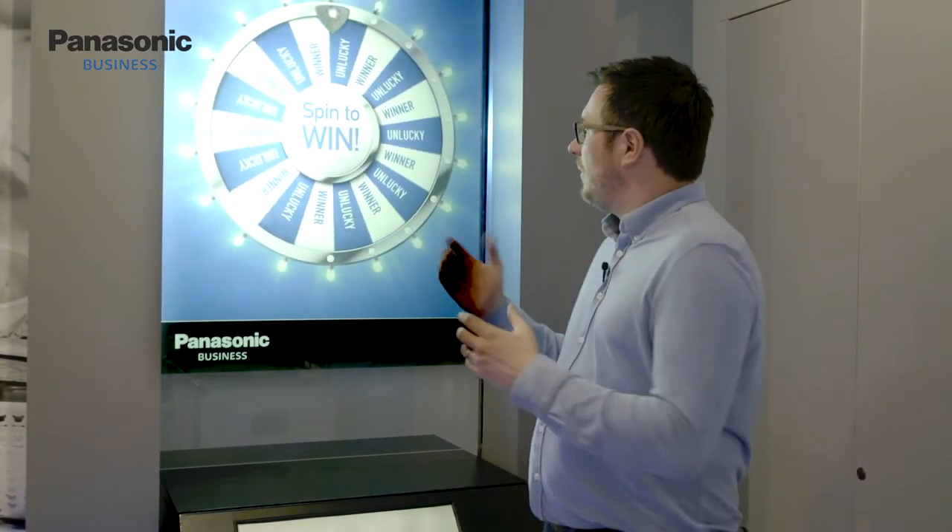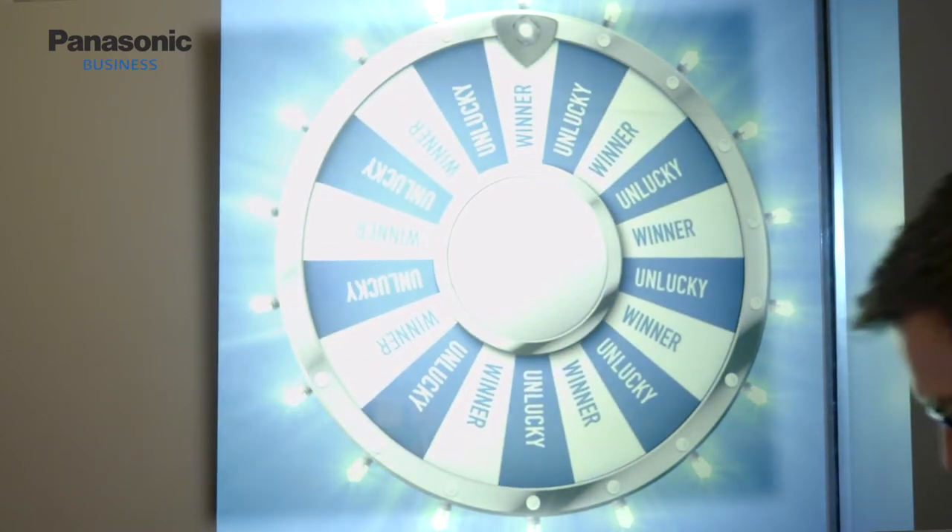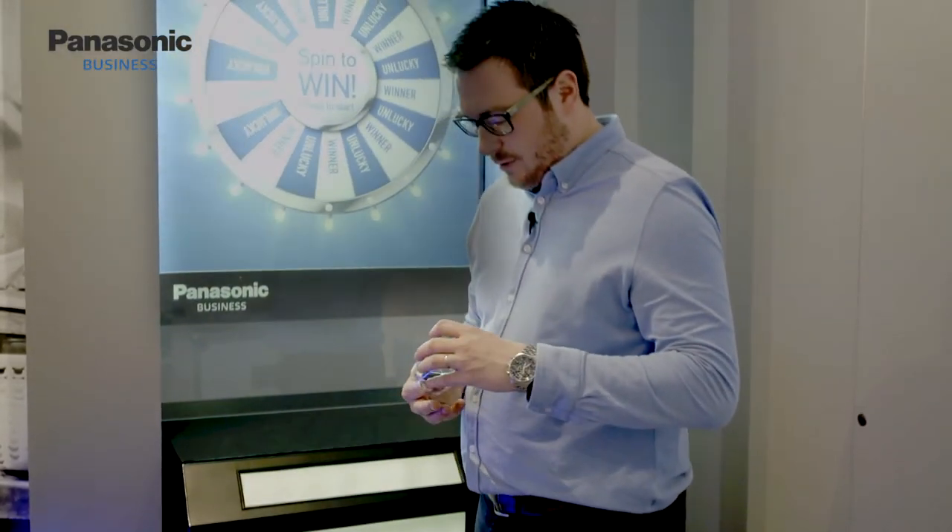This is our digital glass technology, powered by the RZ475 laser projector. Nobody leaves the Panasonic Customer Experience Center empty-handed — we have what we call our 'spin to win,' and every now and then somebody's a winner. Everybody goes away with a freebie; in this case it's a branded torch, but it could be one of half a dozen items we give to everyone on their visit.